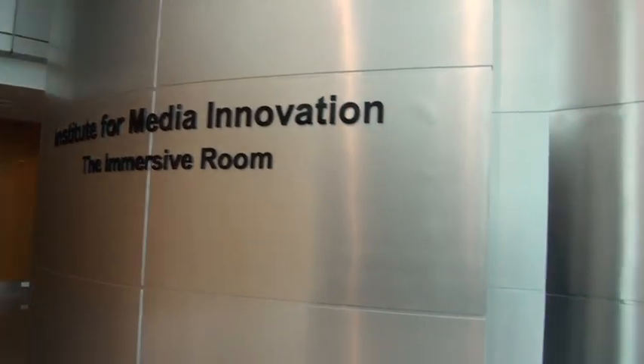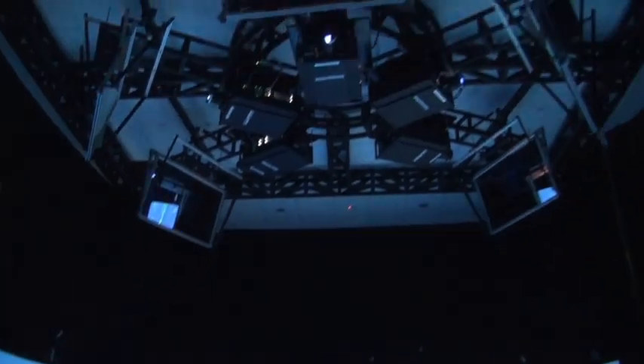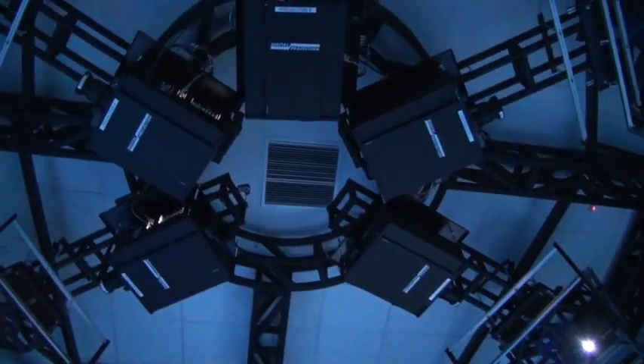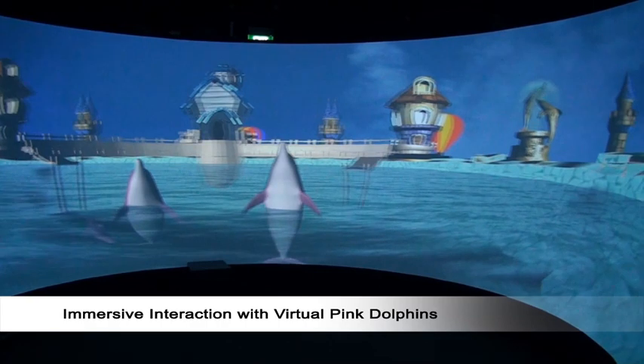We have built a beautiful immersive room. Inside, we have five projectors that send images to five mirrors that increase the size of the image and reflect them on the 320-degree screen. We have also some Kinects that allow 3D tracking and also a motion capture device.